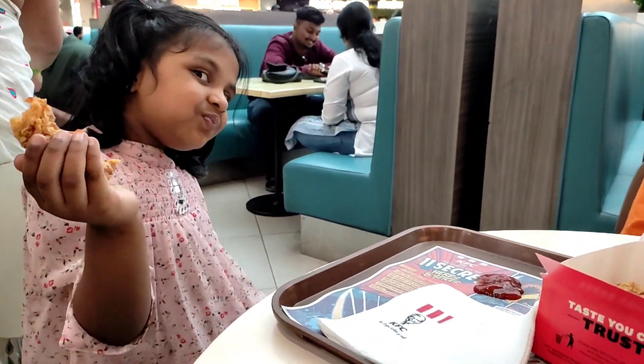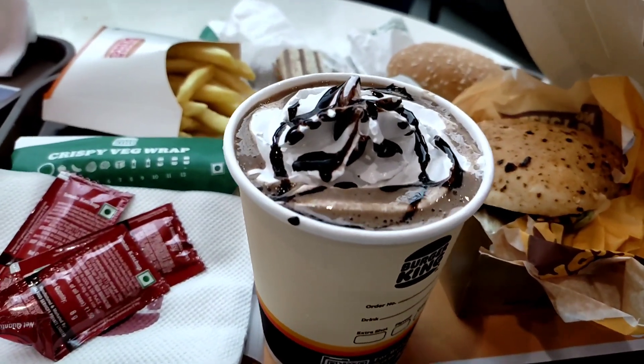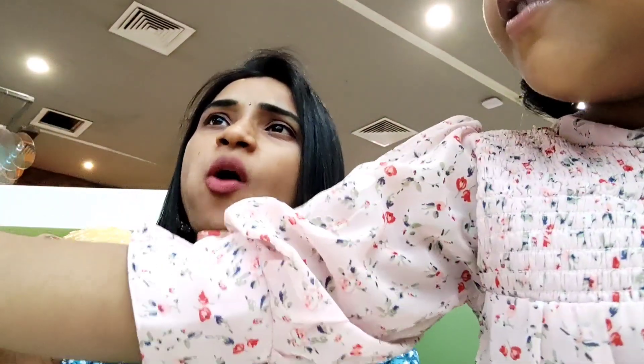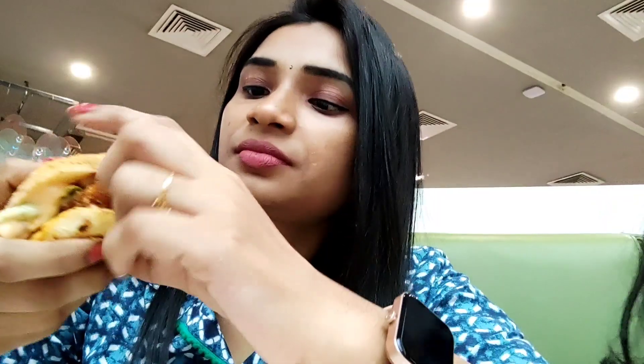In my next video we will continue the vlog and I will show you the food court. I am going to enjoy this Friday. I enjoyed the food with veg burgers, burgers, and KFC. I enjoy this food and the most fun in Mumbai.